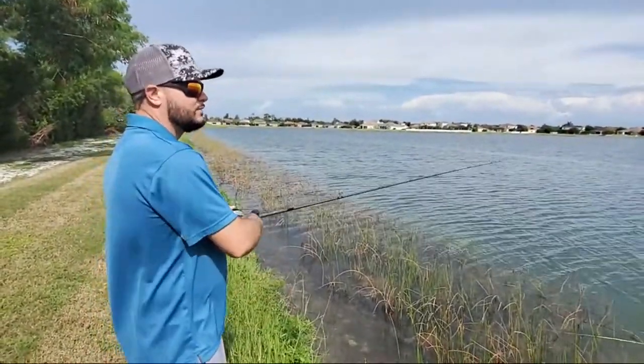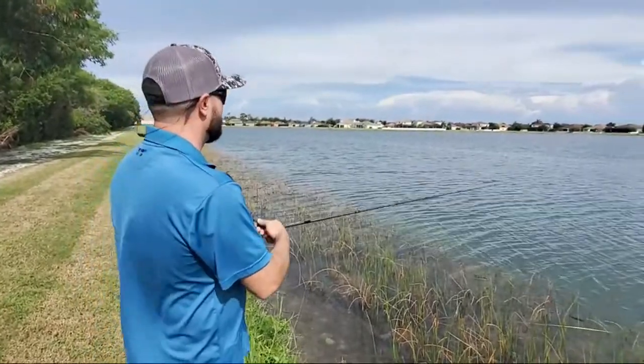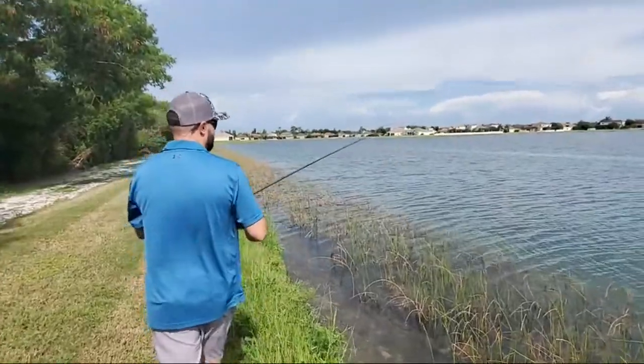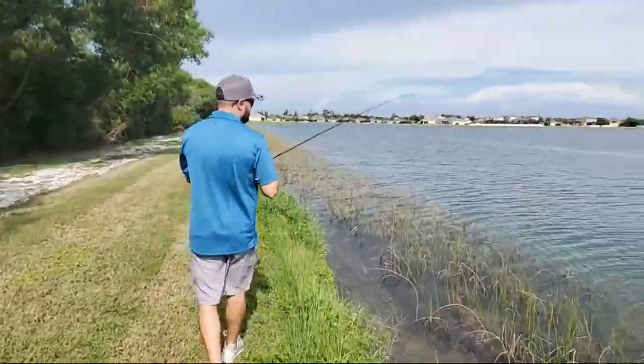That video featured a 50-plus-pound bag in about three hours — I've never experienced a bite like that. We caught around 20 fish over eight or nine pounds. But right now the bass aren't wanting to feed in this pond — it is so hot out here.